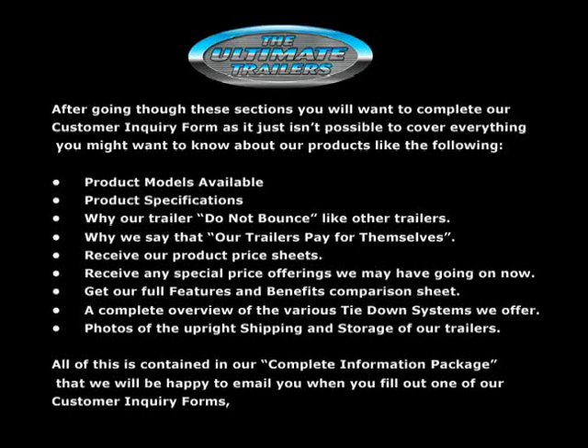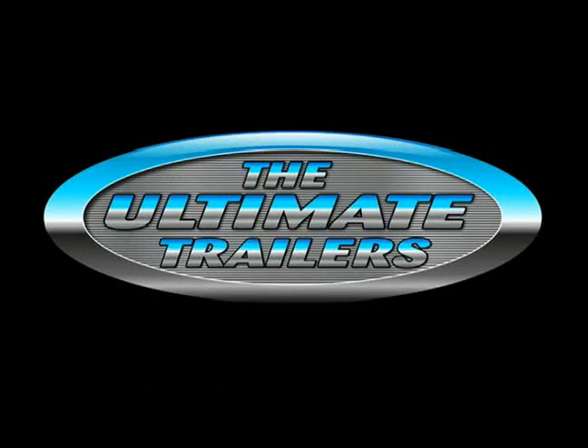Thank you for watching this short loading video. Again, make sure you browse our photo gallery. Read some of the hundreds of customer testimonials to see what they have to say about our trailers. View the product section that matches your hauling needs and look through the features and benefits section.